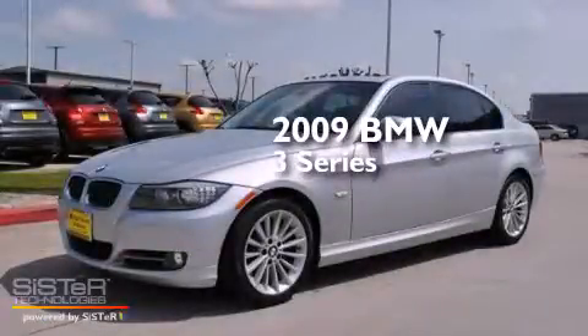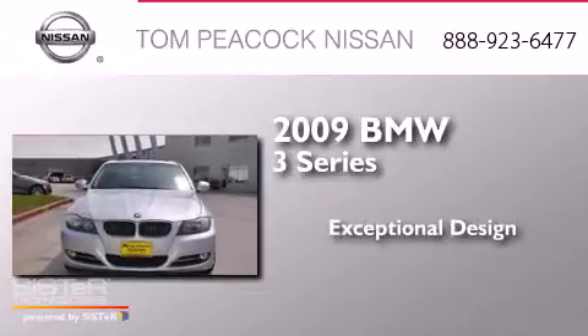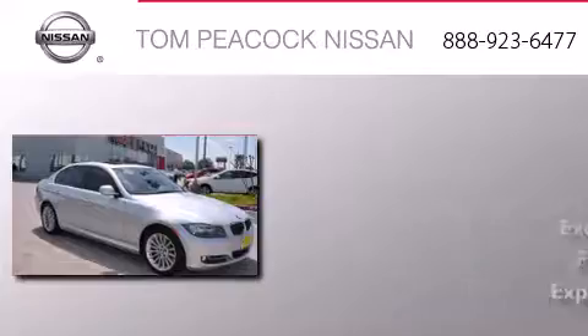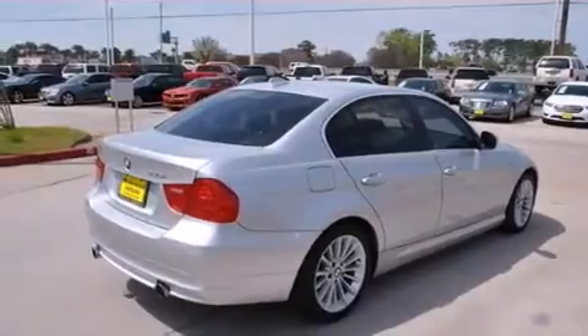This is a 2009 BMW 3 Series. Its top features include a sunroof, heated seats, and xenon headlights.